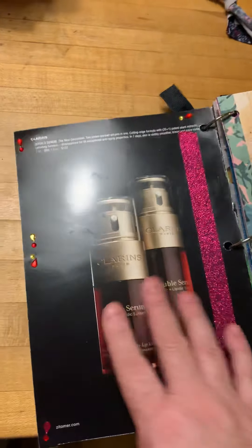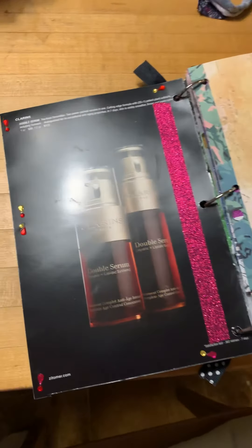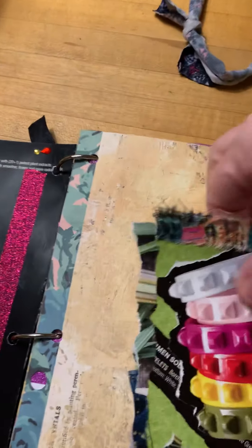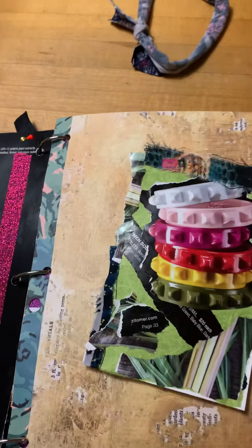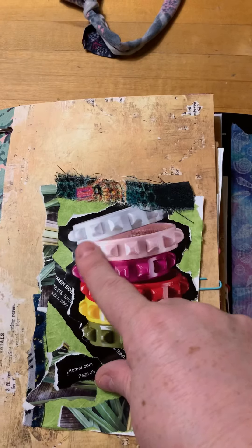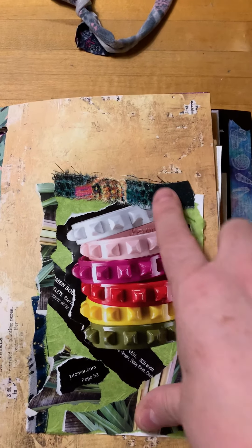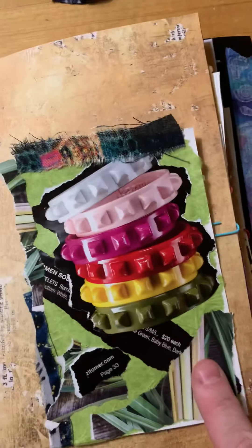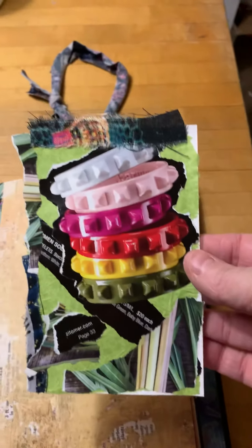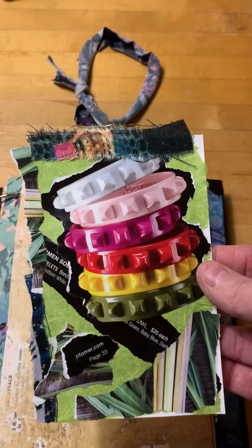Inside there are cosmetic ads and other things like that. I used this red washi tape, and I've got a lot of washi tapes and these little adhesive jewels. I also have a lot of little journaling cards that I made — most of these I made at lunchtime when I was at work. This piece is actually from the catalog, and I cut out this little description.